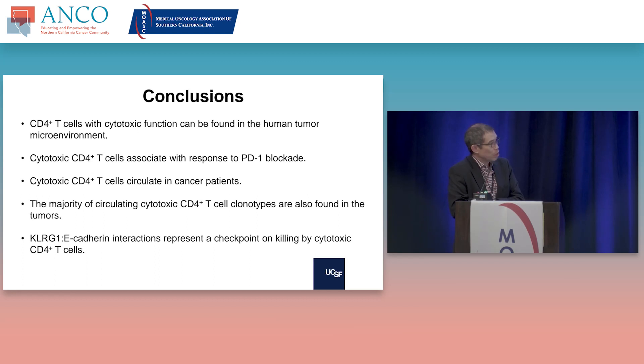The conclusions: CD4 T cells with cytotoxic function can be found in human tumors, and these cytotoxic CD4 T cells are associated with response to PD-1 blockade. They circulate, and the majority of these circulating cytotoxic CD4 T cells actually reflect the specificities in the tumor. Targeting another effector immune population — in this case KLRG1 identified for these cytotoxic CD4 T cells — might represent another therapeutic target.